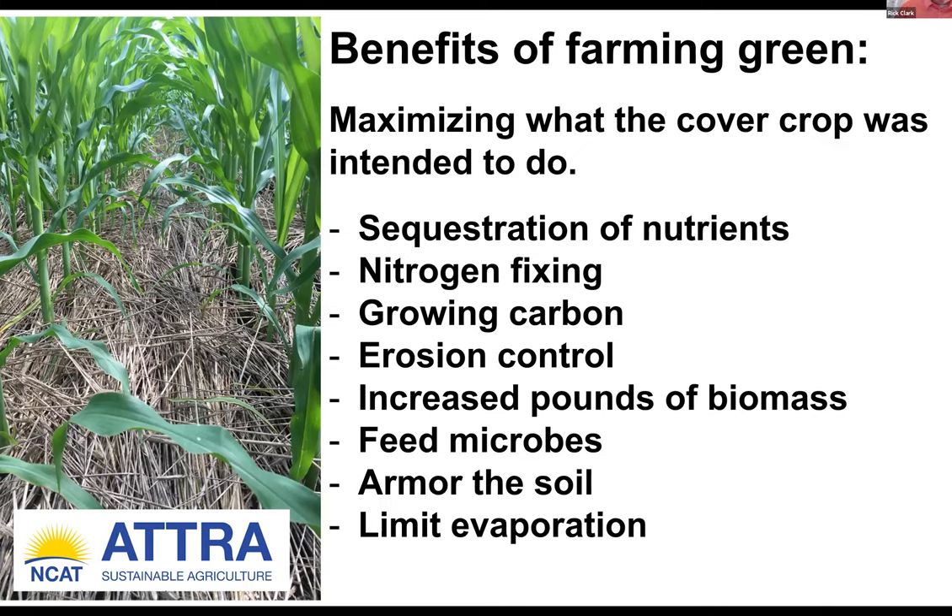Feeding the microbes with root exudates — this above-ground mulch is being eaten up by the microbes. We have to continually feed them diversity. Armor the soil: we have to protect the soil from the beating-down sun. The sun is the cheapest and most powerful energy source we have, but it can also be detrimental to our soil and microbial biome if we don't have armor on the soil. Limit evaporation: we've worked so hard to build soil health, build organic matter, increase water holding capacity and infiltration rates, and increase aggregate stability. We want to armor the soil with that thatch to limit evaporation and save that moisture for our cash crop when it becomes hot in July and August.